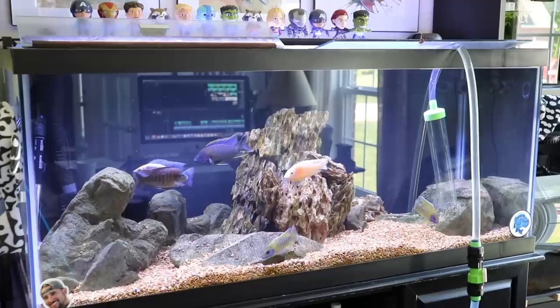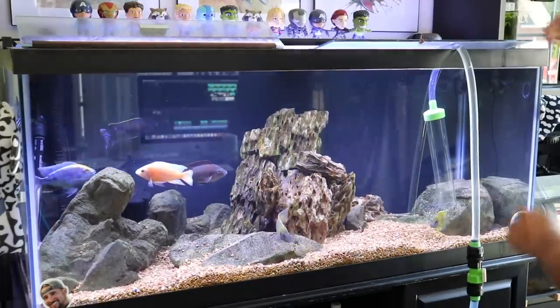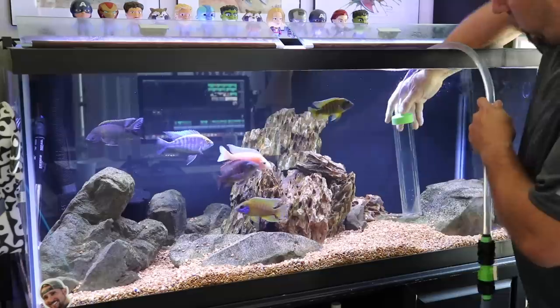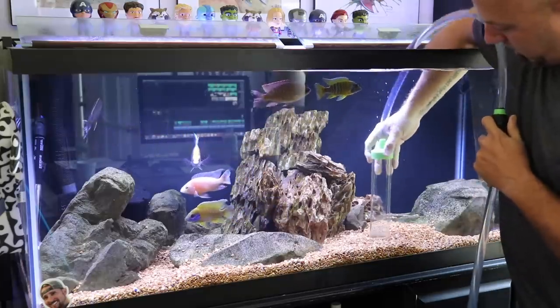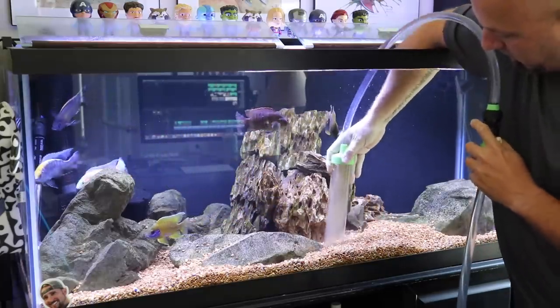Aquariums are not a set it and forget it type thing. They require work to keep them looking nice and also provide a healthy environment for whatever you have living in there. There are certain tools that you should keep around that are just going to make life so much easier and make the job of maintaining your aquarium a lot simpler.